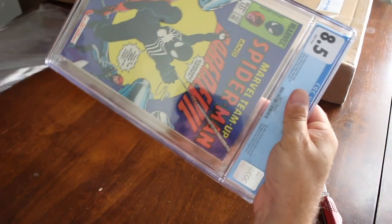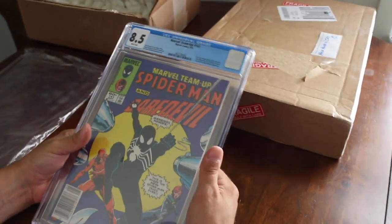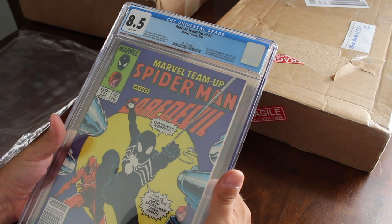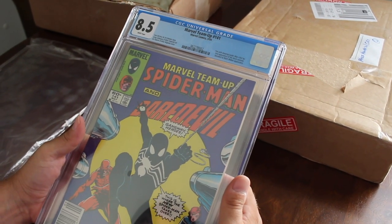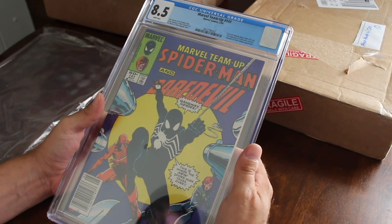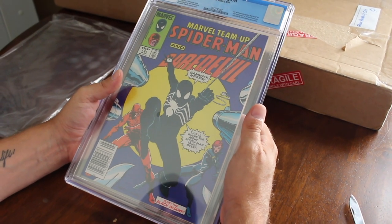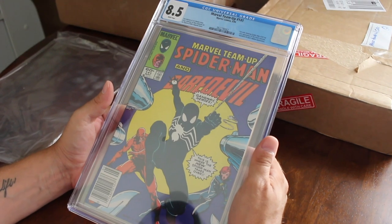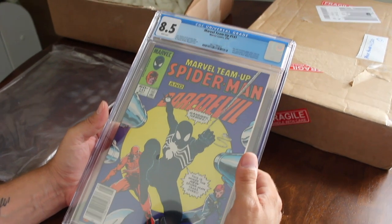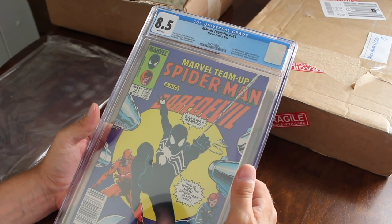One of the better books out of the seven — this is Marvel Team-Up #141. It ties in with Amazing Spider-Man #252 with the black suit. 8.5 white pages newsstand. Awesome book. Love the front cover — it's got Daredevil and Black Widow. Marvel Team-Up #141, 1984.